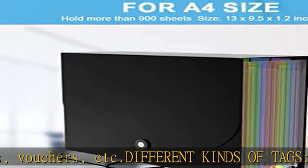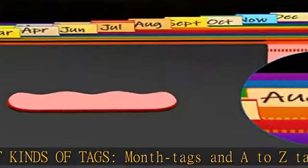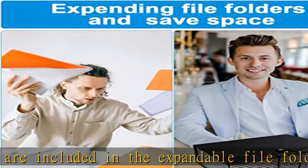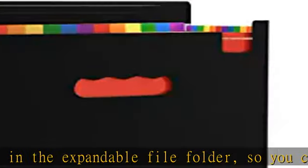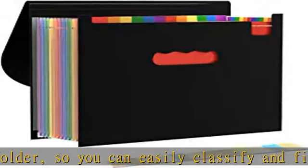Sealed bottoms of compartments: each compartment's bottom is sealed, so that your documents in one compartment will never slip into another. High-quality material — the expanding file wallet is acid-free and PVC-free, giving you peace of mind and safe storage.